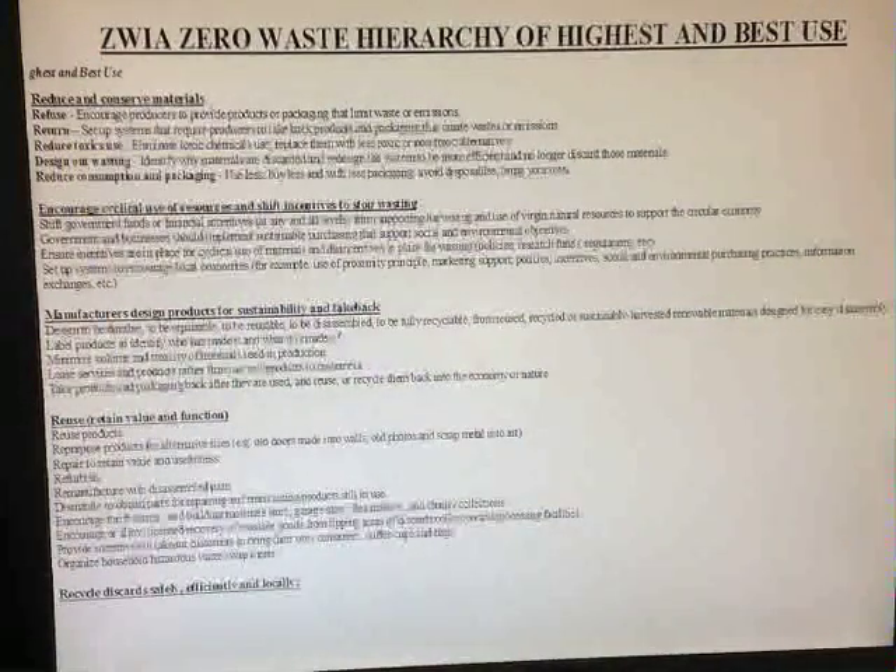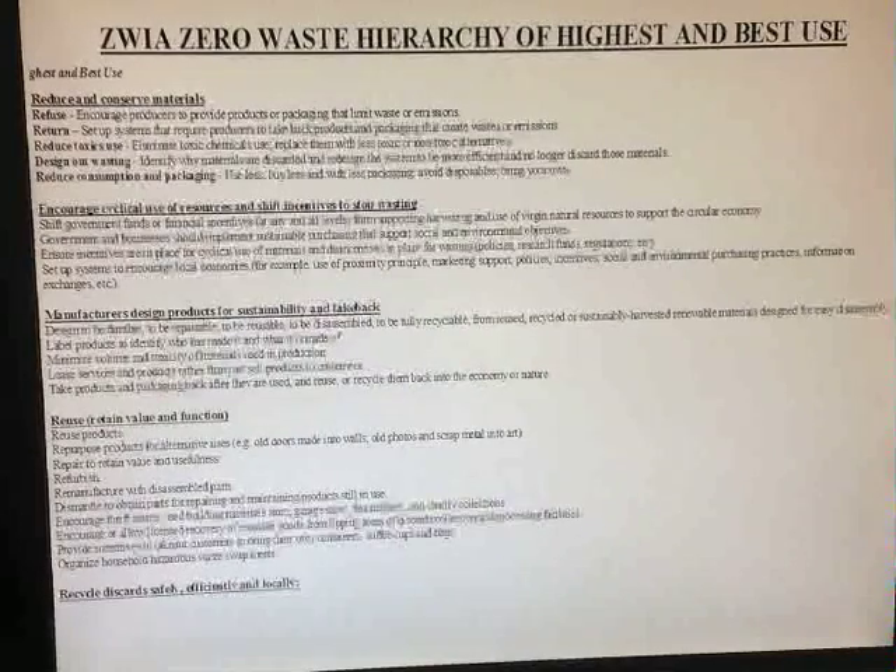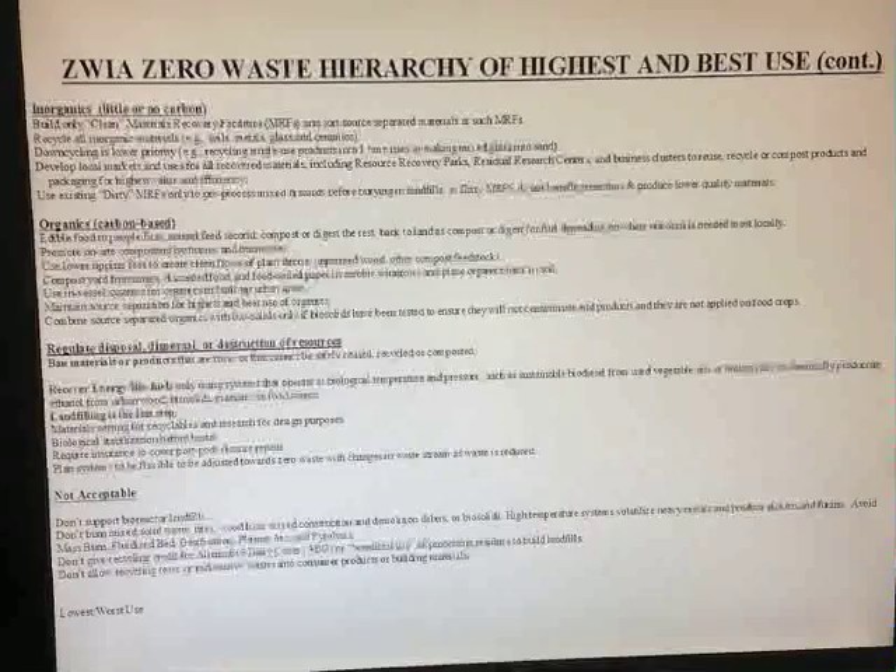The ZWIA Zero Waste Hierarchy details are presented here, highlighting the highest and best use at the top and the lowest and worst use at the bottom. This gives all the detail for what was adopted in March 2013. This will probably be revisited and revised over the coming years, as this is the first time ever in the world that such a hierarchy has been adopted — but it's a great step forward for providing clarity. This slide ends at the level of recycling; in the full presentation the hierarchy has inorganics and organics on the same level in a two-column format, viewed side by side for recycling.